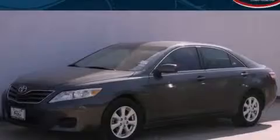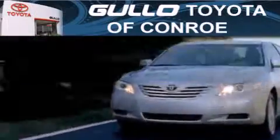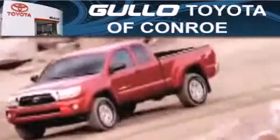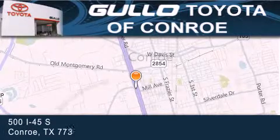Contact us today to arrange your test drive. Gullo Toyota is located at 500 I-45 South in Conroe. Our goal is to exceed all of your expectations to ensure that you'll return for future visits.